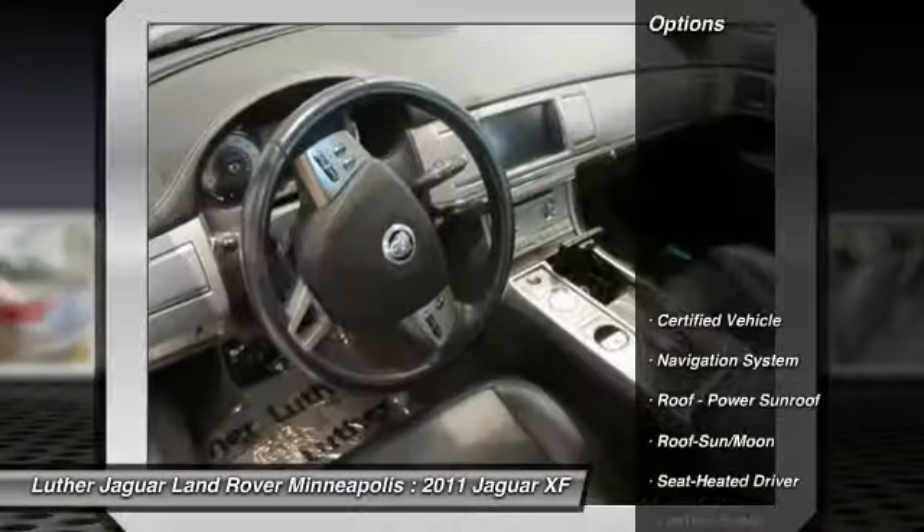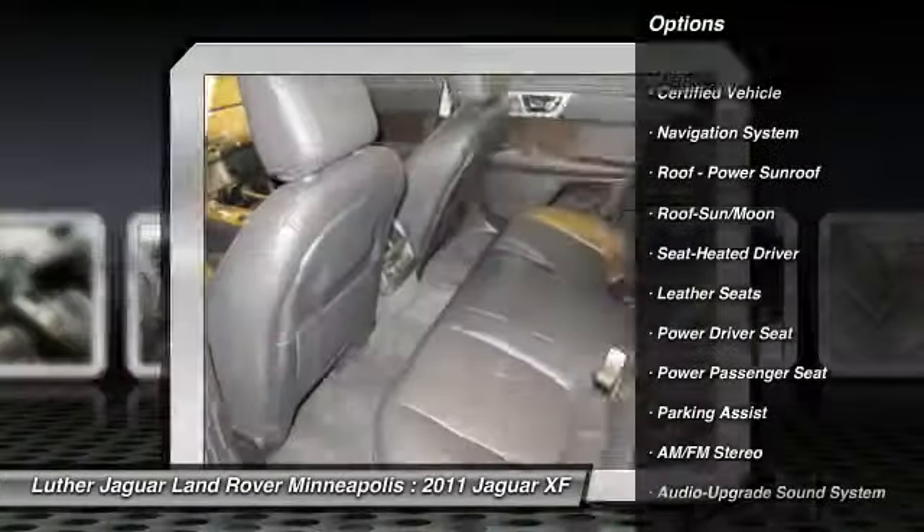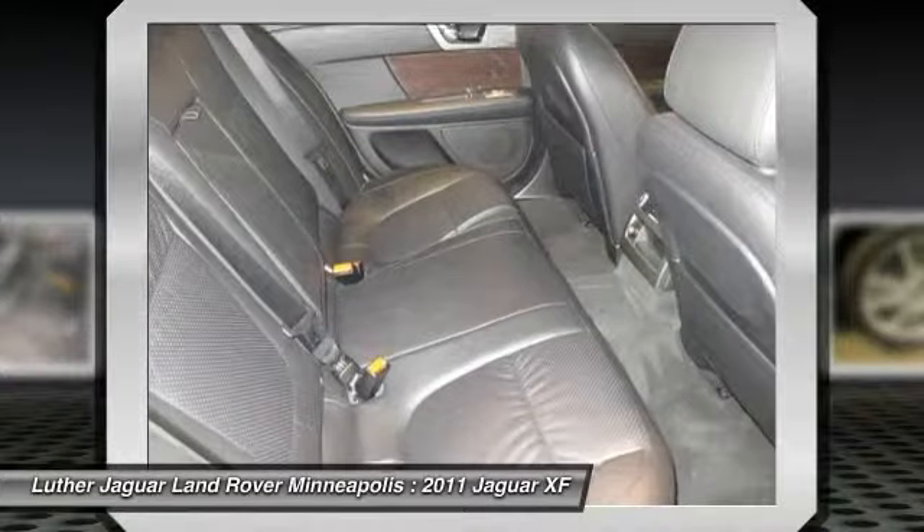Here are some of this vehicle's great options: CD changer, traction control, anti-lock braking system, power passenger seat, navigation system.